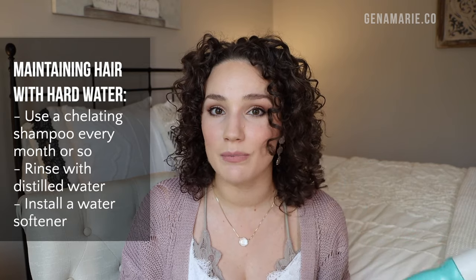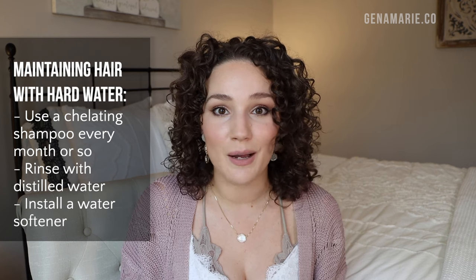Now let's talk about some maintenance — how do you maintain if you have hard water in your home? I would recommend doing a chelating shampoo about one to two times a month, depending on how often you wash your hair or how severe your hard water is. You could also stop using your tap water for your final rinse — some people use distilled water to rinse their hair after shampooing. To me that's a lot of maintenance, but if you're really desperate you could try that, because if you're removing it and then continuing to wash with the same hard water it's just going to happen again.